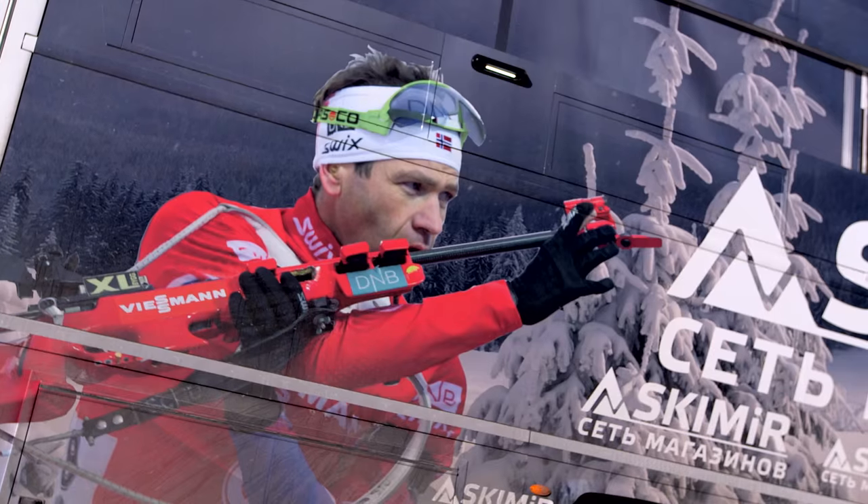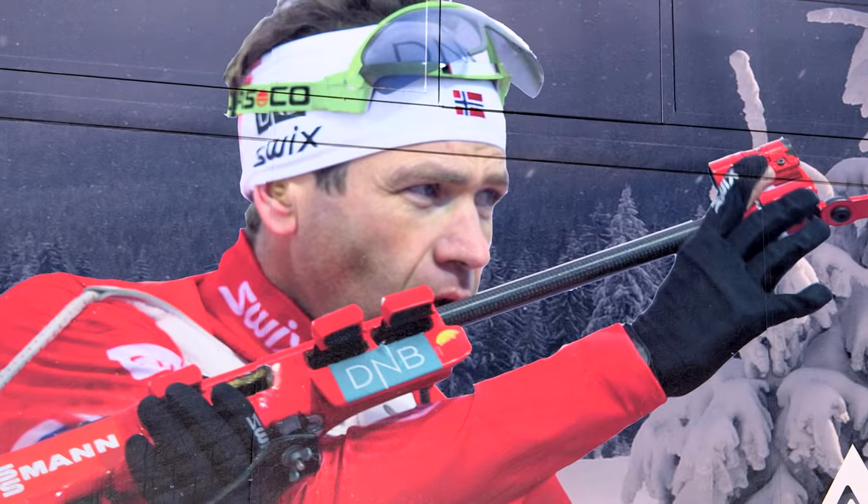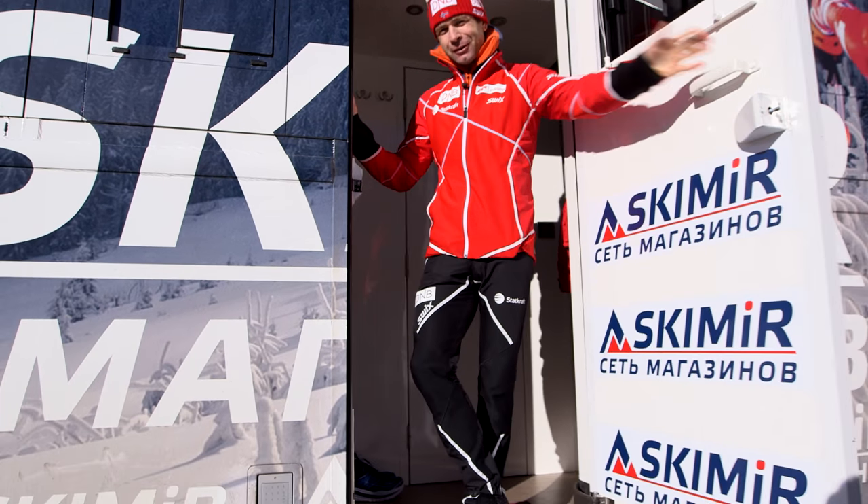Hello, I am Ola Einar Björndal. I want to show you the track, my fitness track, so please come in to me.